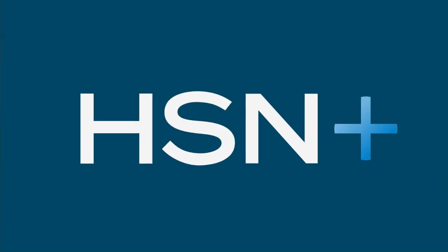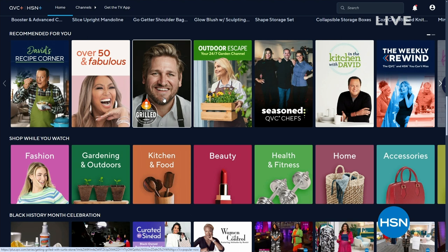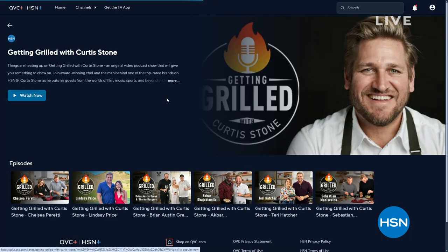Things are heating up on Getting Grilled with Curtis Stone, an original podcast on HSN Plus. Each week, join Curtis as he puts his guests in the hot seat — digging into flavorful conversations, hot takes, and delicious dishes. Watch and shop on HSN Plus — search HSN on your favorite smart TV or streaming device.